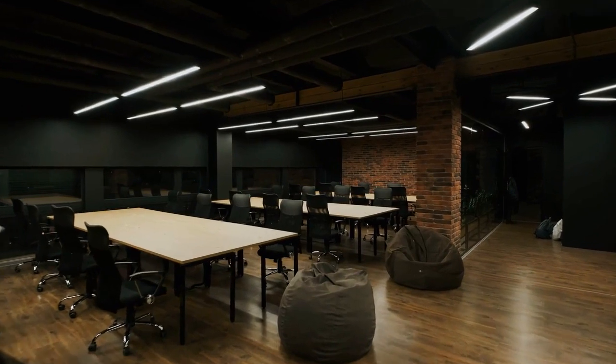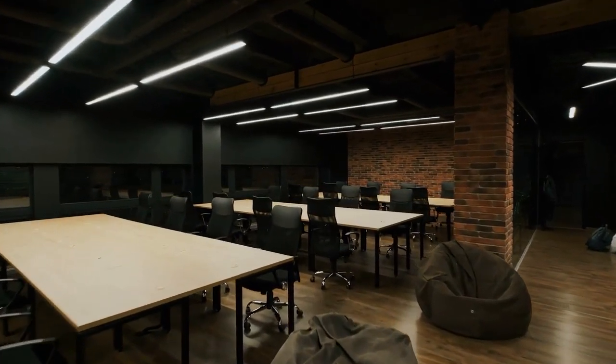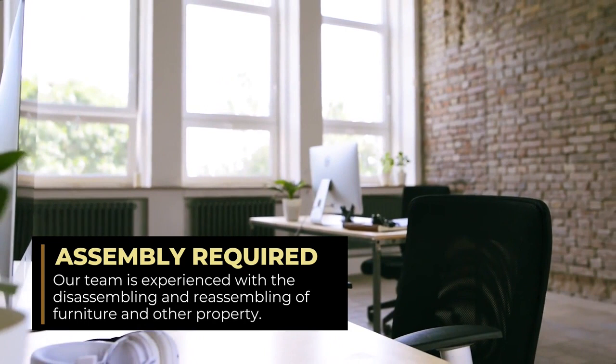We move office spaces. We have a lot of experience in disassembling and then reassembling, whether it's desks, bookcases, or shelving.